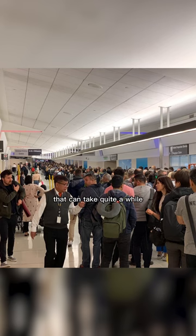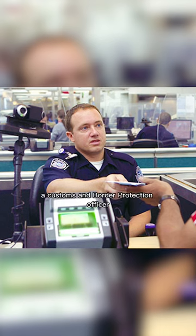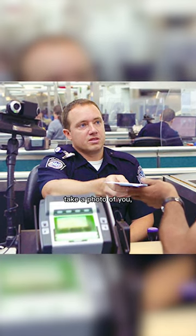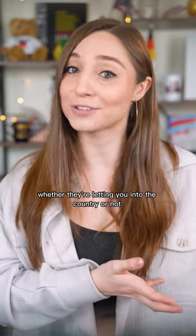You have to line up in these lines that can take quite a while, depending on the airport and depending on how many flights are coming in at the same time. And then once you're at the counter, you're going to be talking to a customs and border protection officer who will take your fingerprints, take a photo of you, look at your passport and your other documents, ask you a few questions, and then they'll decide whether they're letting you into the country or not.